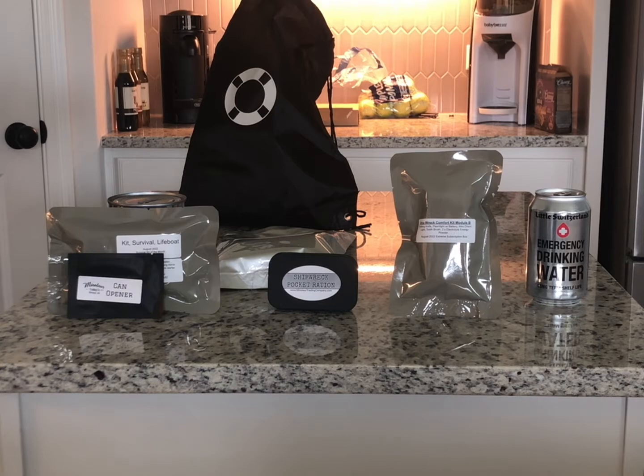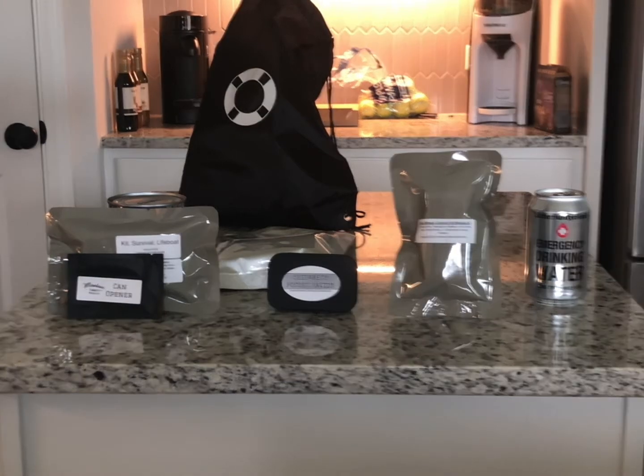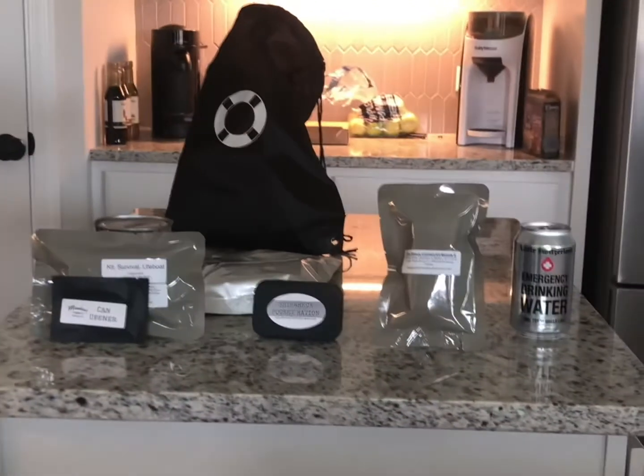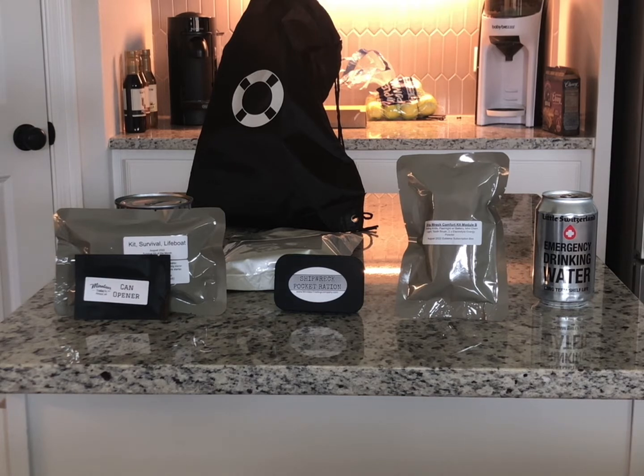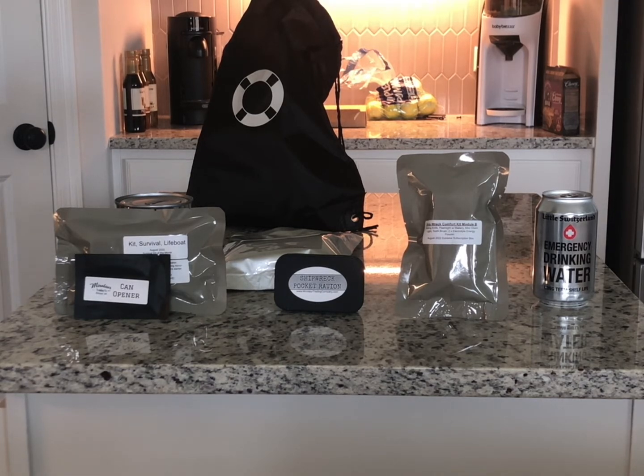Hey everyone, welcome back. Today we've got a special guest, my brother Devils and the Ginger. He's gonna help me out today. We're gonna do the Minotaur Trading Company monthly subscription box — this one is the extreme subscription.